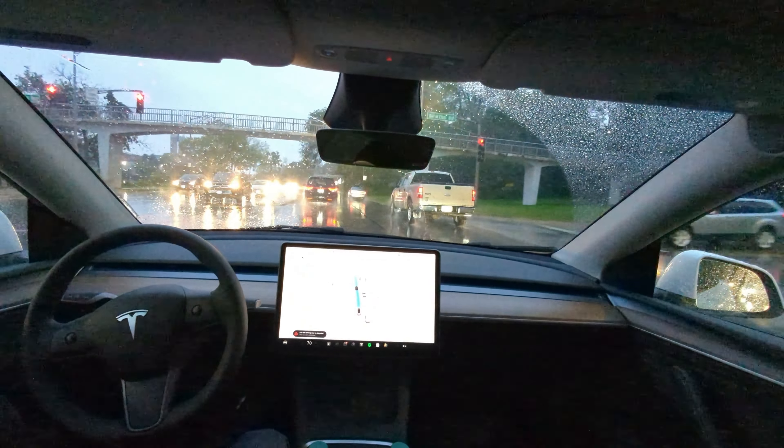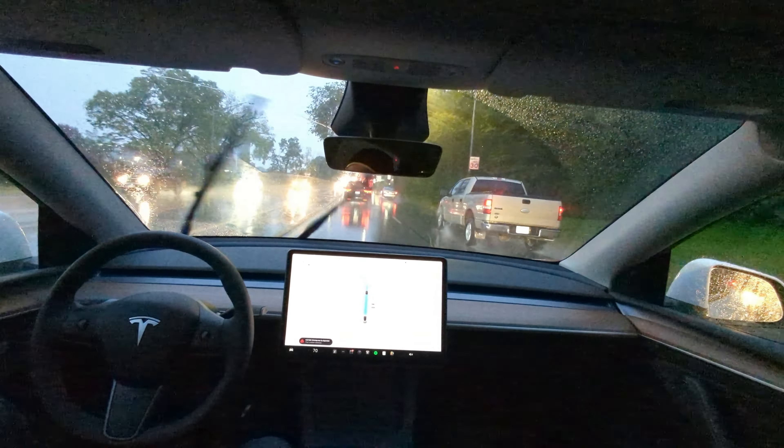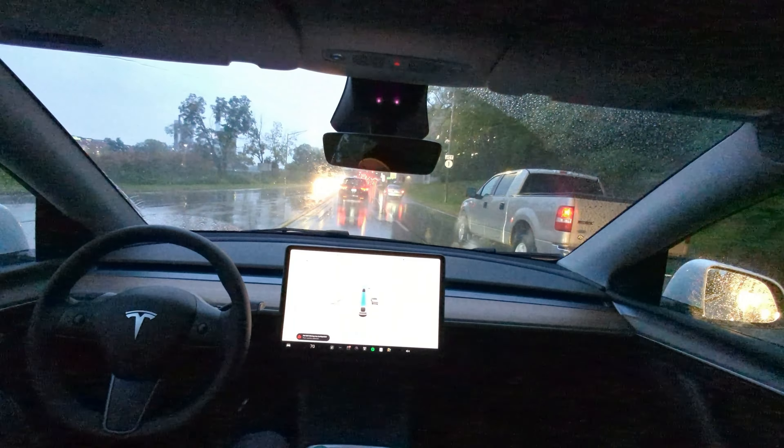We're going to end the video here as we approach downtown. Thanks again. Love you guys. We'll see you next time. Bye-bye.